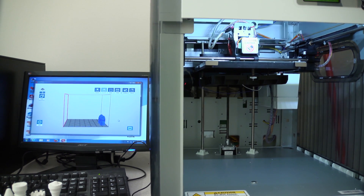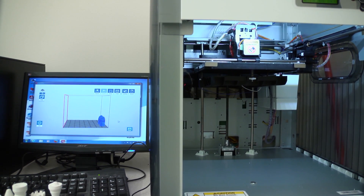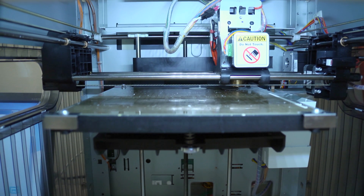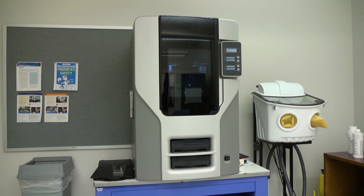Gartner Incorporated, an IT research and advisory firm, projects that worldwide shipments of 3-D printers will exceed 217,000 this year. That's a 100% jump over 2014.